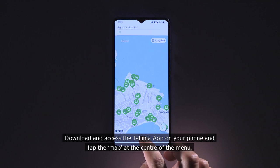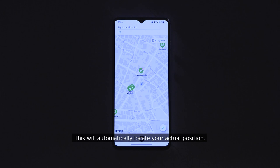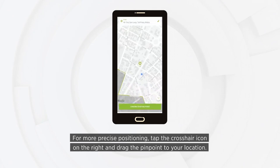Download and access the Tallinnia app on your phone and tap the map at the center of the menu. This will automatically locate your actual position. For more precise positioning, tap the crosshair icon on the right and drag the pinpoint to your location.